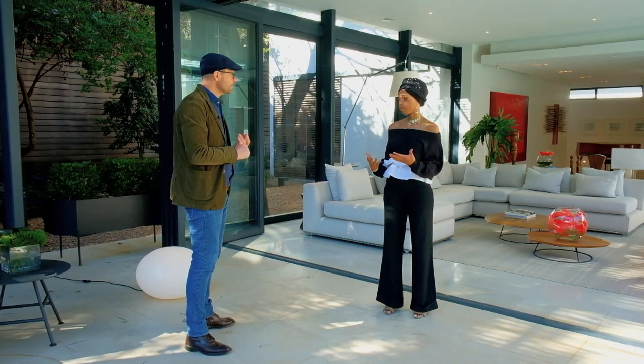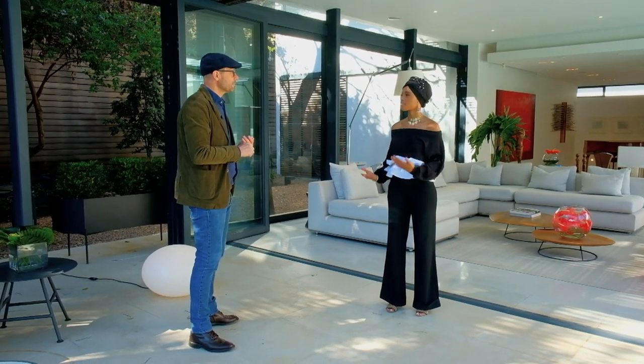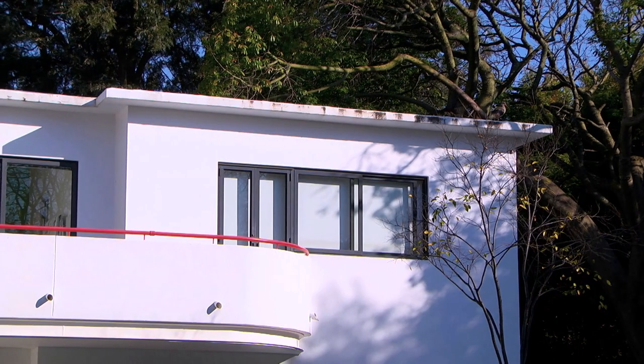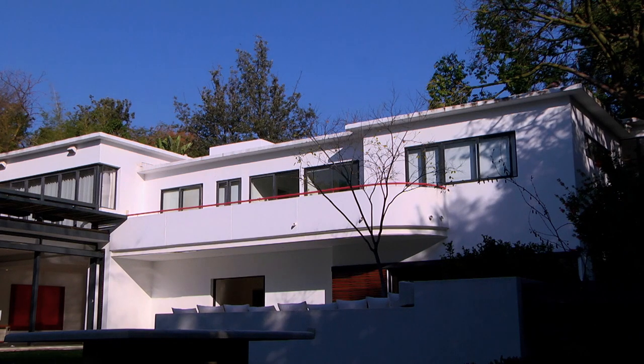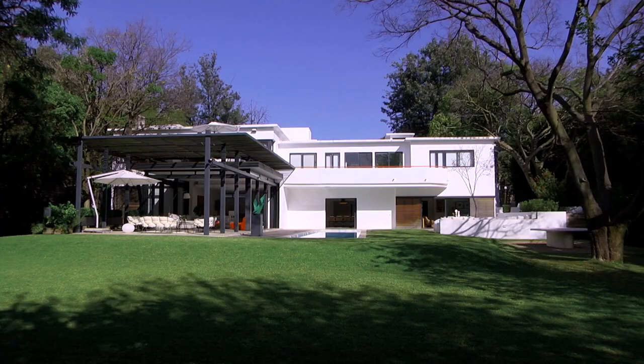I love how the modern elements work so well with the traditional existing elements — how did you balance this? It was about understanding what was original and finding even details like the steel railing on the first floor, which was really just a pipe — because this was the first industrial-chic architecture in the world. They used industrial pipes for railing. So we painted it red to celebrate it. Red was also one of the colours of this time — they used primary colours. We definitely wanted to maintain the flat roof and the horizontal lines in all the additions.